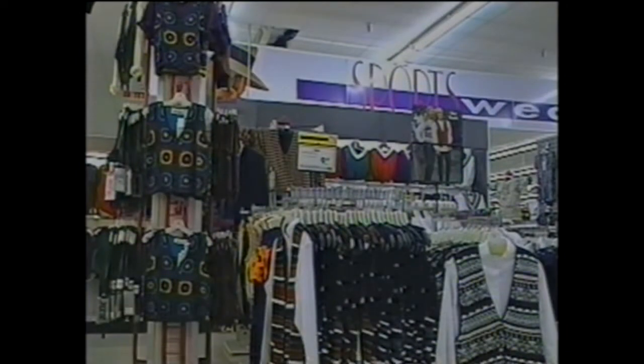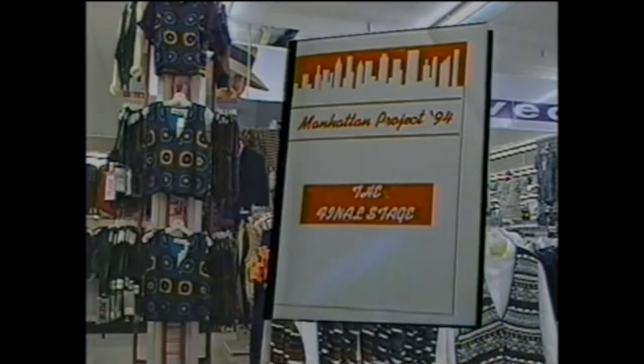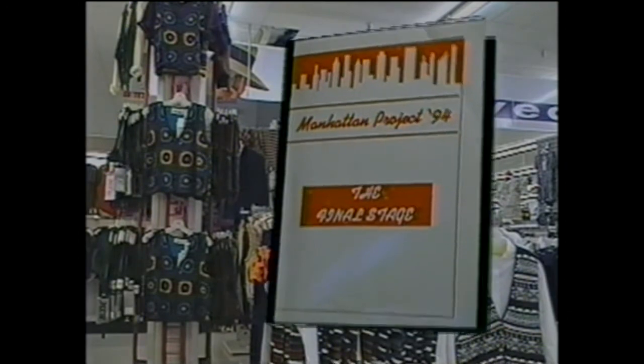Use the Petite markers to identify this special merchandise. Signs are crucial — the more information we give our customers, the better. Now, let's introduce the new fixturing that enhances the Manhattan Project. The Manhattan Project training booklet identifies each new fixture and how to merchandise it. Let's take a few minutes to review them.